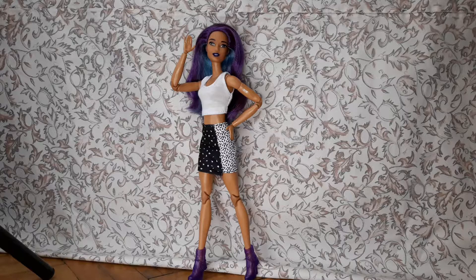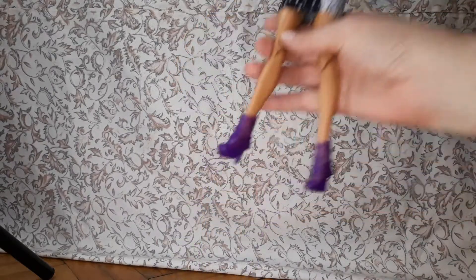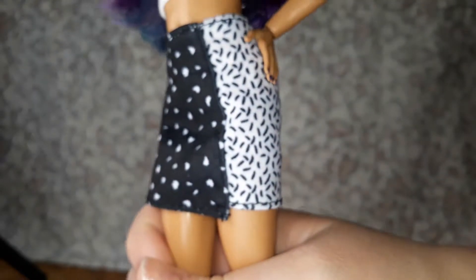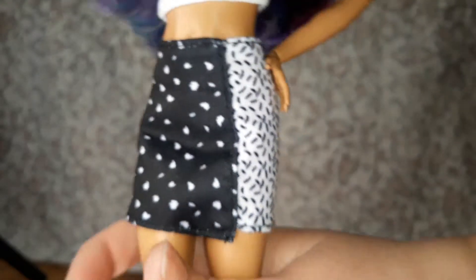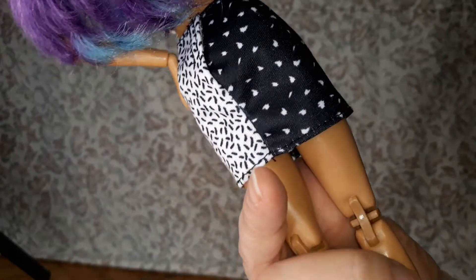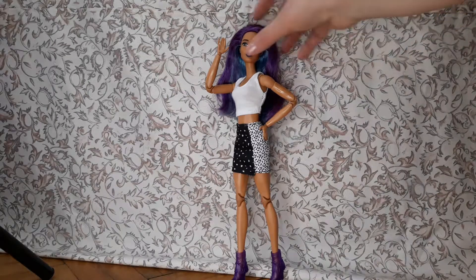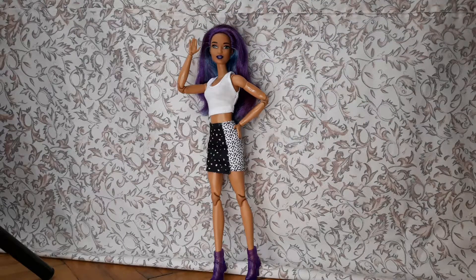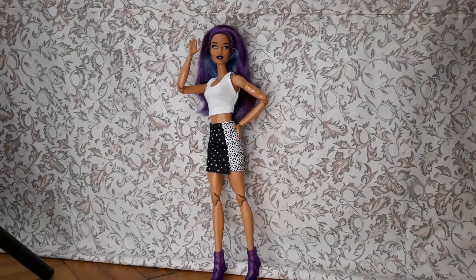We have Maeve here welcoming you and showing off her new skirt and shoes. These shoes and the skirt are from a Barbie Color Reveal that I got pretty cheap with this purchase, and the doll herself is in my to-sell pile — I'm not even going to show her.